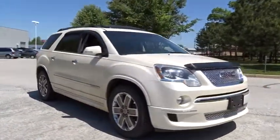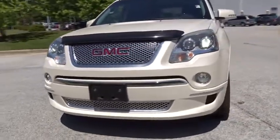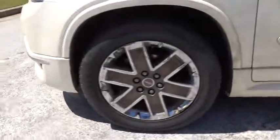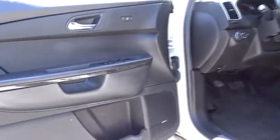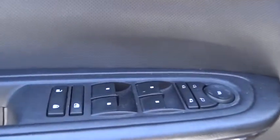Power liftgate, power passenger seat, Bluetooth, leather-wrapped steering wheel, adjustable steering wheel, power steering, auto-dimming rear-view mirror, cruise control, four-wheel disc brakes, floor mats, AM-FM stereo radio. This vehicle offers reliability and good looks at a great price. So come in and take a test drive today.